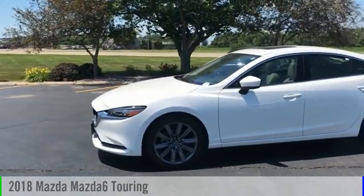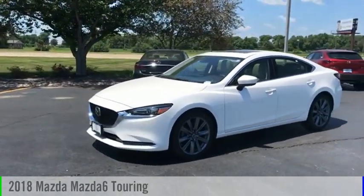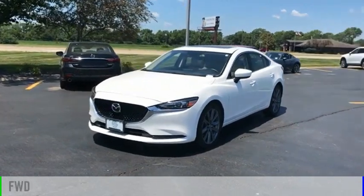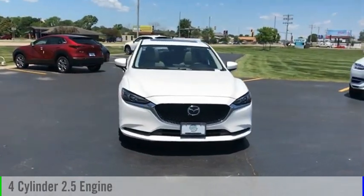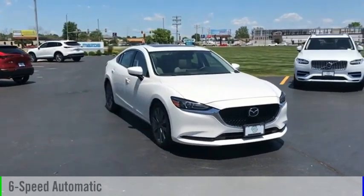Take a ride in the 2018 Mazda 6. This vehicle is powered by a front-wheel drive, four-cylinder, 2.5-liter engine and comes with a six-speed automatic transmission.